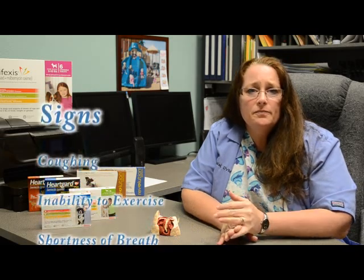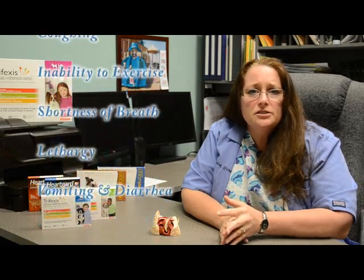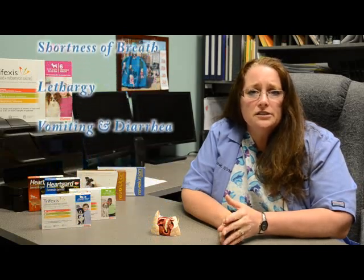Adult heartworms can affect the dog in numerous ways. The most common signs are coughing, inability to exercise, shortness of breath, lethargy, vomiting, and diarrhea. The adult worms can plug up the heart and the blood vessels. The immature heartworms will take the place of much-needed nutrients and oxygen in the blood going to the other internal organs.